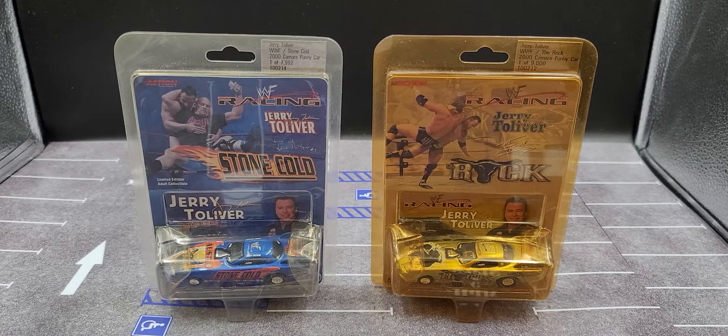Hey everyone, Jason back once again with another die-cast review. Today we'll be taking a look at two of the NHRA WWF Racing 1/64 scale NHRA funny cars — these two in particular are Jared Toliver's 2000 Stone Cold Steve Austin and The Rock Camaro funny cars. As you can see they're showing their age — the packaging, anyway. The cars I have not opened; they are still sealed from 2000, so the cars should be good. But as you can see with The Rock's packaging it is yellowing, while Stone Cold's is still fairly good to go.